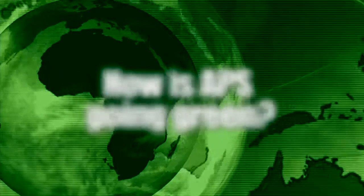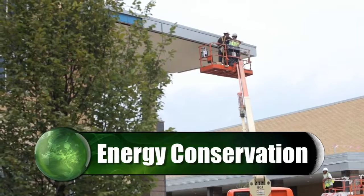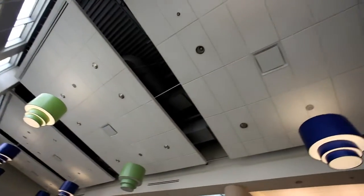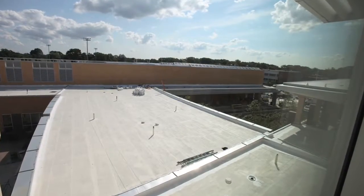I often get asked, how is Arlington Public Schools going green? And there are a number of different ways. The first is energy conservation. We're looking at ways that we can use high-efficiency equipment for lighting, heating and cooling, as well as education and outreach, and creating buildings with thermal envelopes.